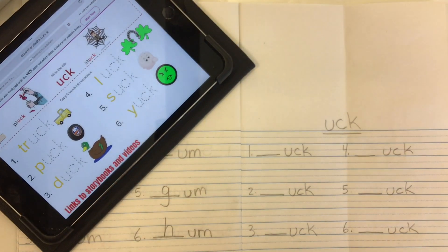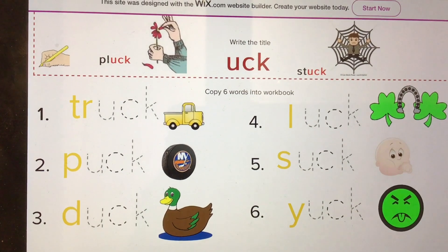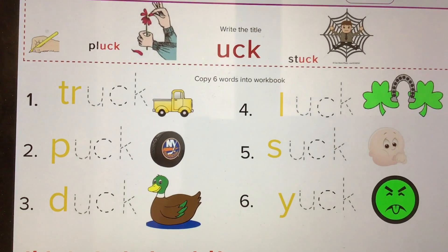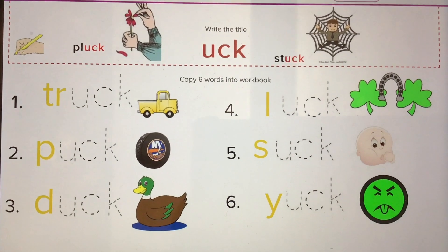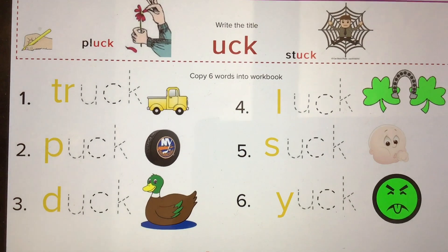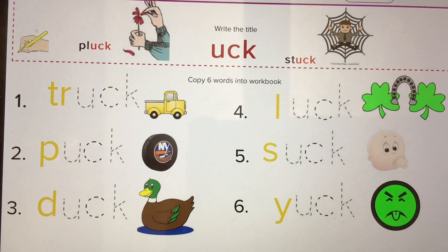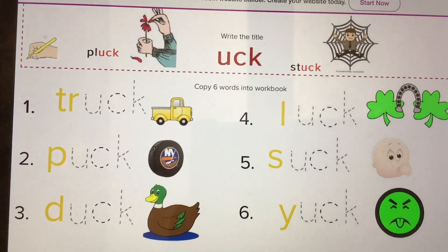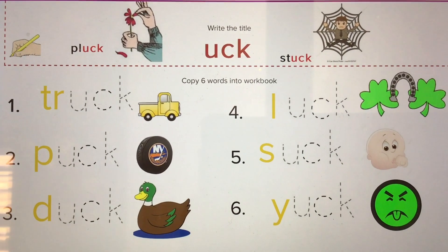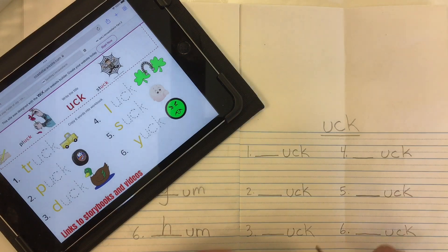Let's take a look at some words with the 'uck' word family ending. There are words like truck, a hockey puck, a duck, luck, a baby who would suck on his thumb, the symbol for yuck when something tastes awful, and also words like pluck and stuck.